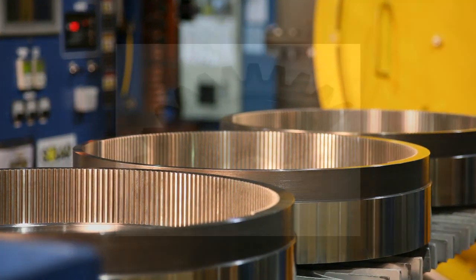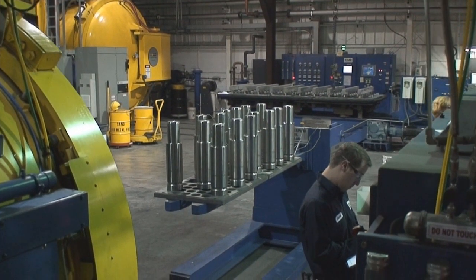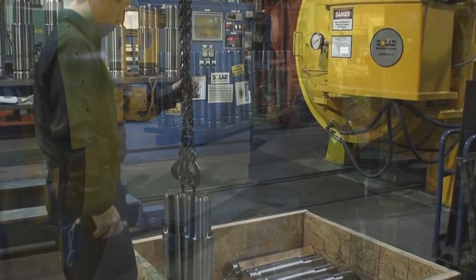Solar's low pressure vacuum carburizing prevents surface intergranular oxidation, IGO. The avoidance of IGO provides high case integrity for improved wear life compared to traditional carburizing. The result? Your parts will last longer.